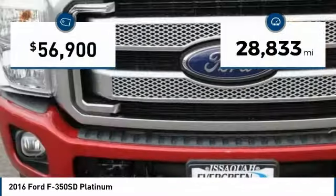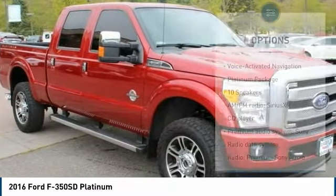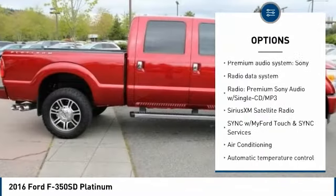This vehicle has less than 30,000 miles. Here are some of this vehicle's great options: traction control, power passenger seat, remote engine start, air conditioning.